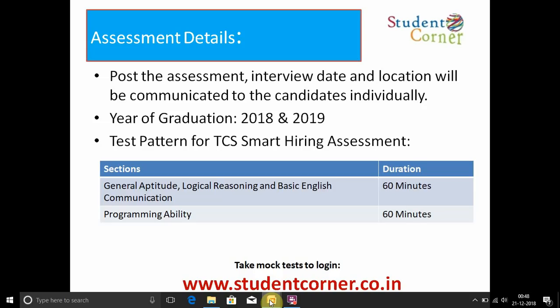In the second section — Programming Ability — they provide one programming question using C, C++, Java, Python, or a parallel programming language. You have 20 to 30 minutes to solve it. The remaining time is used for MCQs on C language, with 10 to 15 questions to solve.